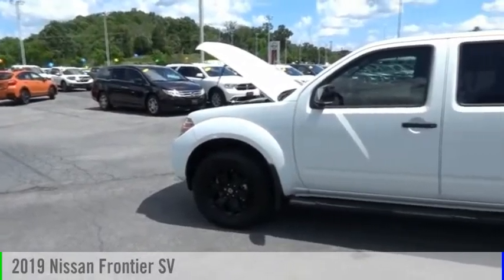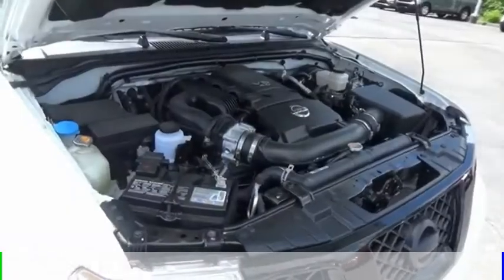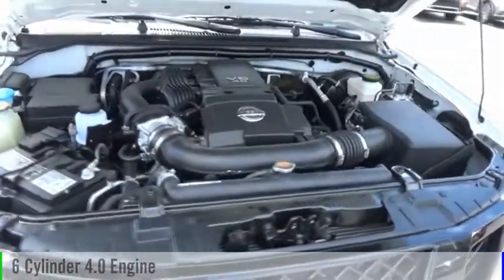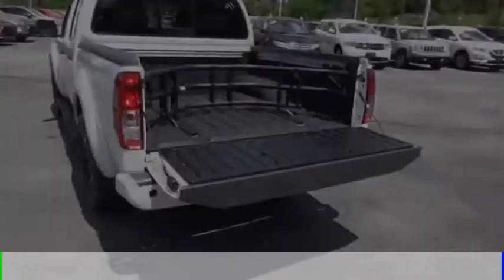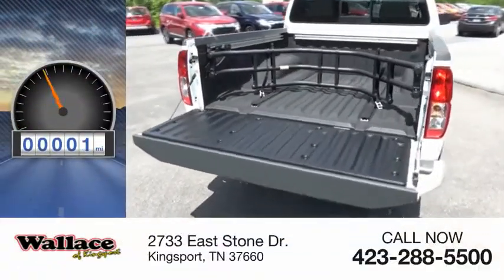Stop by and take a look at the 2019 Frontier. This vehicle is powered by a four-wheel drive, six-cylinder, 4.0 liter engine and comes with a five-speed automatic transmission. This vehicle has less than 100 miles.